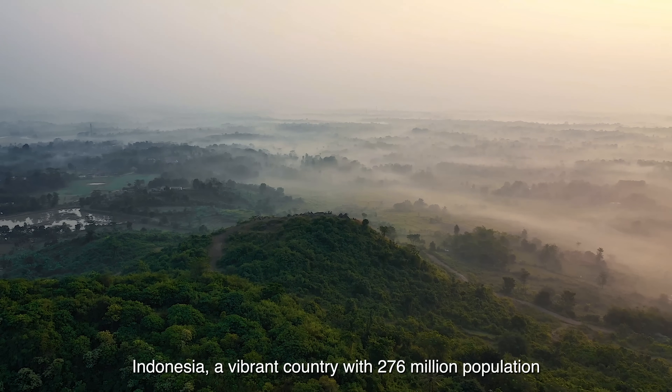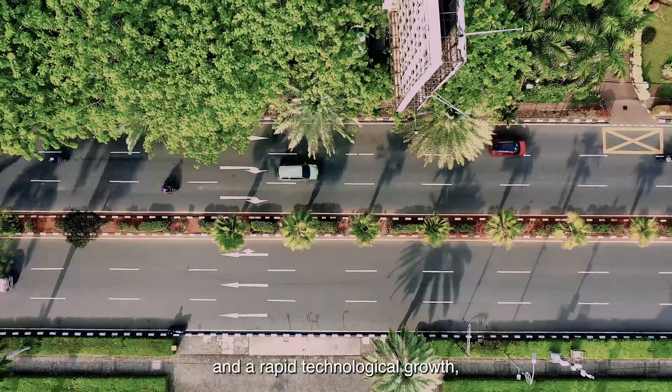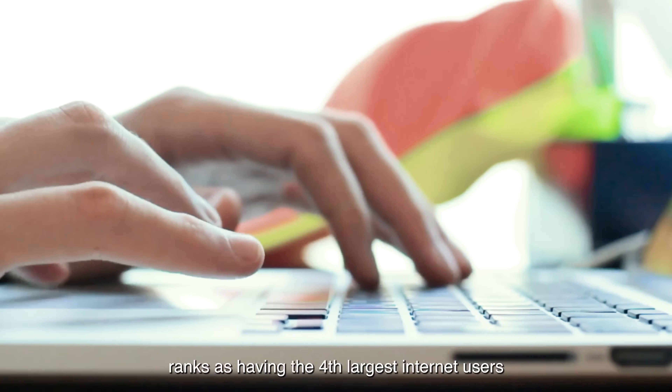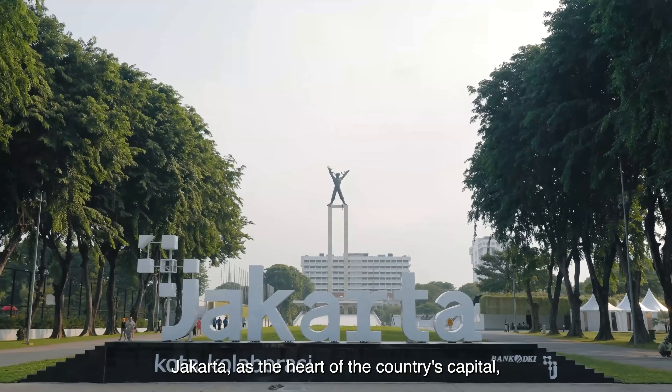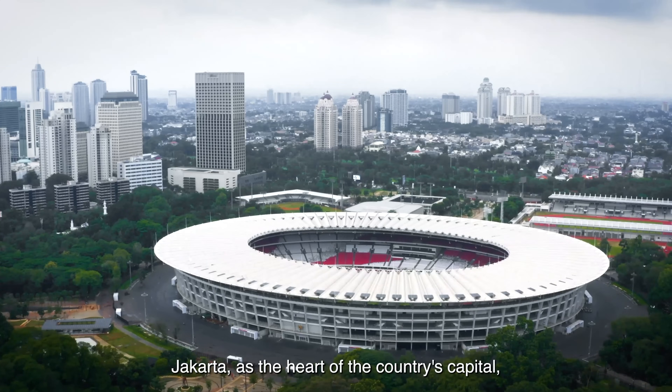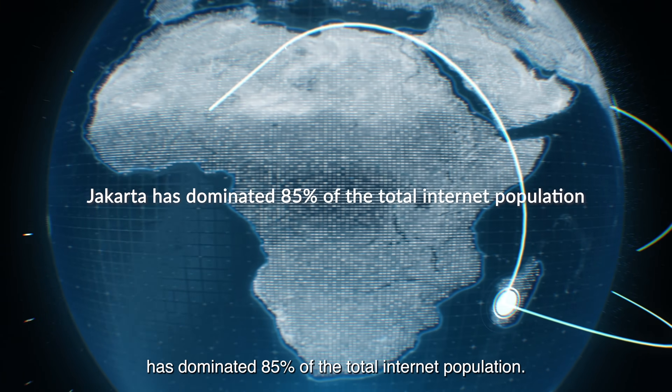Indonesia, a vibrant country with 276 million population and a rapid technological growth, ranks as having the fourth largest internet users in the world. Jakarta, as the heart of the country's capital, has dominated 85% of the total internet population.